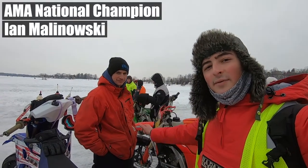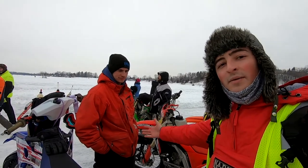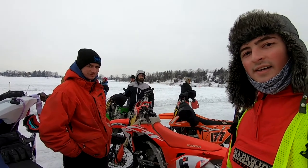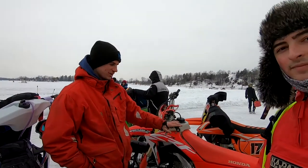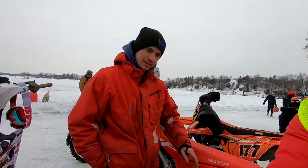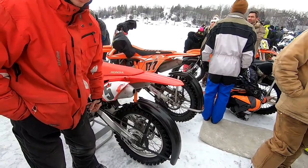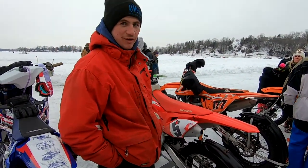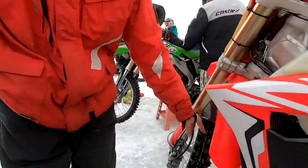I'm joined here today with Ian Malinowski, a previous AMA ice racing champion, and he's going to tell us about his bike. So we've got a CRF 250 here. First thing you need for racing is obviously the tires. We get 1,200 screws in the rear — it's considered a knobby tire. There are two types: more of a flat track style and then the knobby. Same thing in the front, or a little bit more aggressive tread.